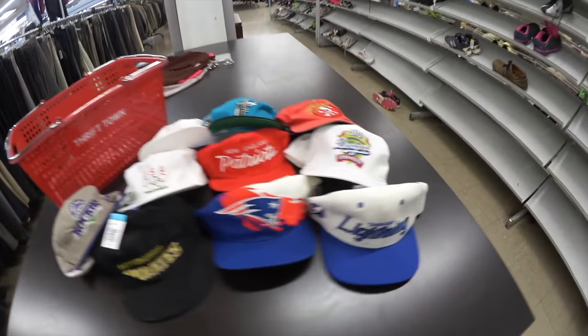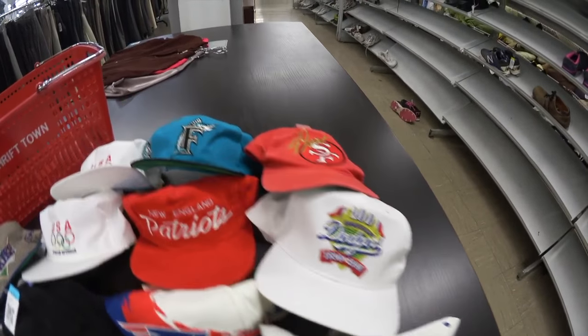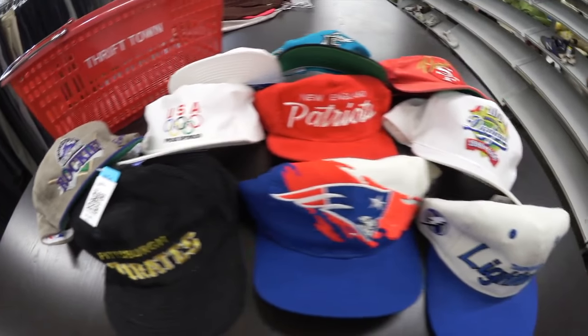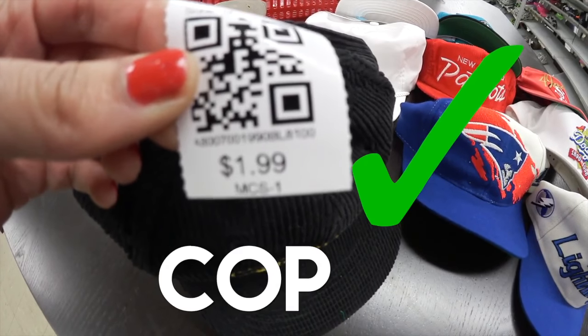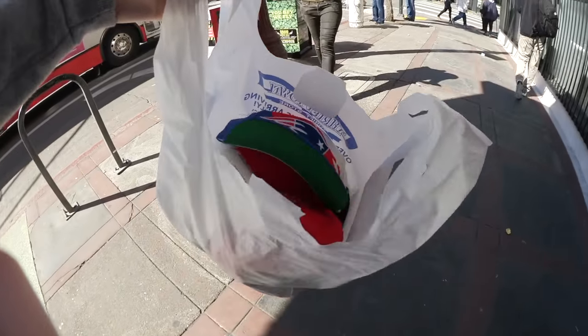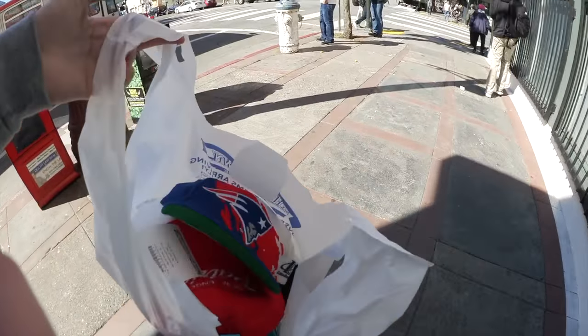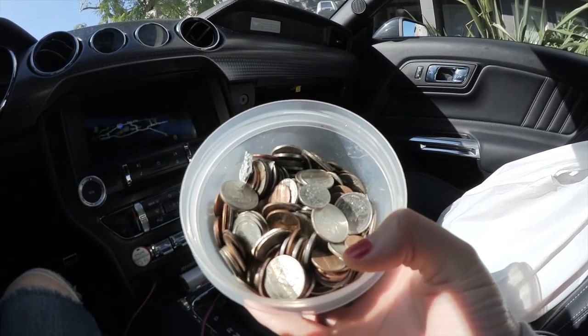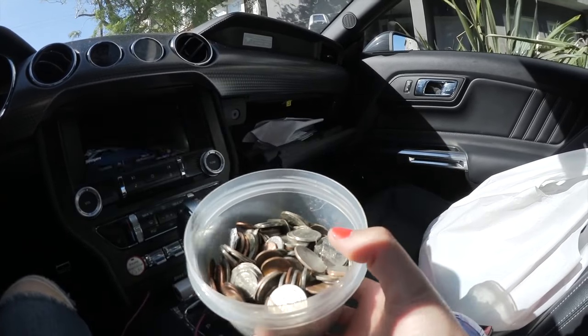I have never found this many hats at once. Like, these are all such fire. If you guys live in the city or close to a city, you should definitely have something like this. Like, I come prepared for these meters, yo.